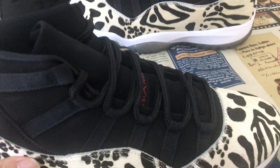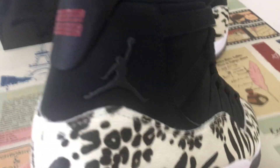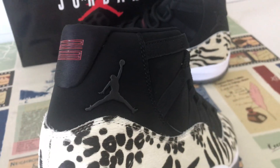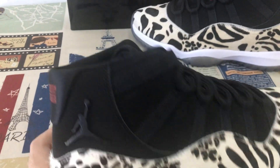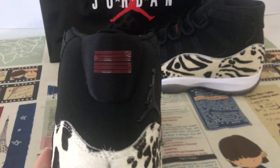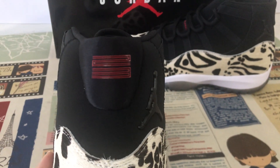Here is the buckle area. The buckle features the black Jordan logo, and here you can see the red '23' screen print.